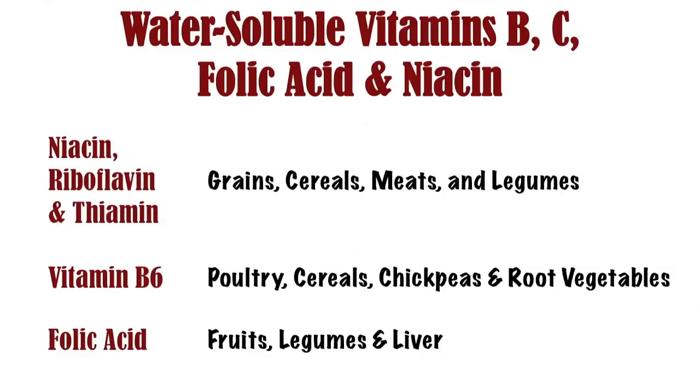The water-soluble vitamins include all the B vitamins, vitamin C, folic acid, and niacin. Niacin, riboflavin (also known as vitamin B2), and thiamine (also known as vitamin B1) help metabolize carbohydrates and amino acids. The great sources of vitamin B1 and B2 are grains, cereals, meats, and legumes.